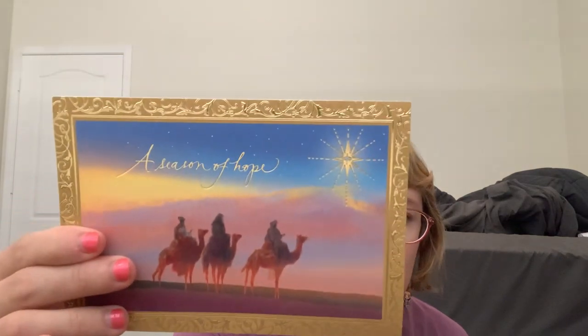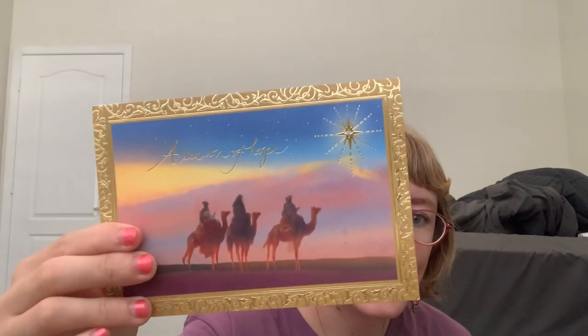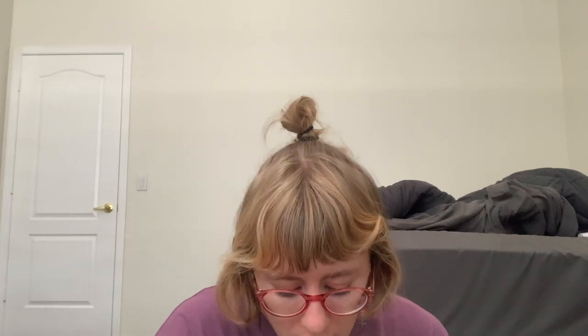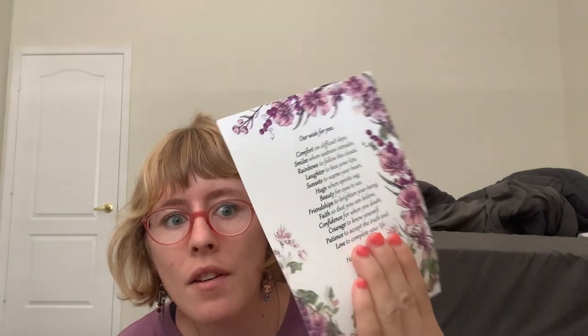I have a Christmas card from my parents, and then I got the same card from my mom's best friend — it's so beautiful. Then I got an 'Our Wishes for You' card from my mom and my dad — it looks like this; very nice.